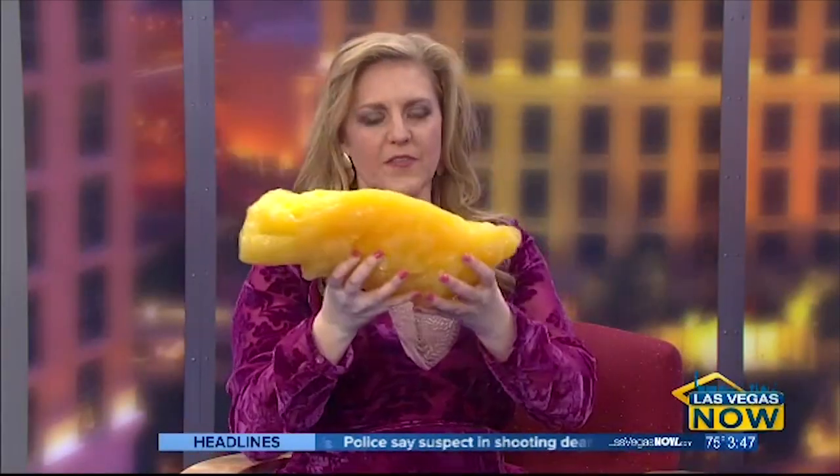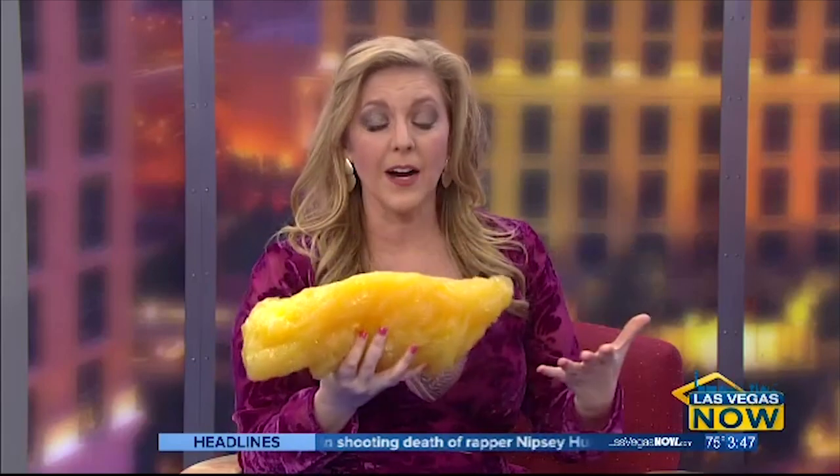This big old blob represents five pounds of fat. And if you've ever tried to lose weight, you know how hard it can be. Let technology help you — let Fast Fit Body Sculpting help you. I have Doug Zucco here, who is the founder and owner of Fast Fit Body Sculpting. When you see that and realize what five pounds of fat looks like, it kind of grosses you out.